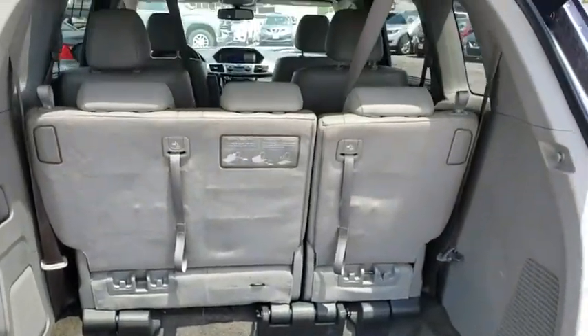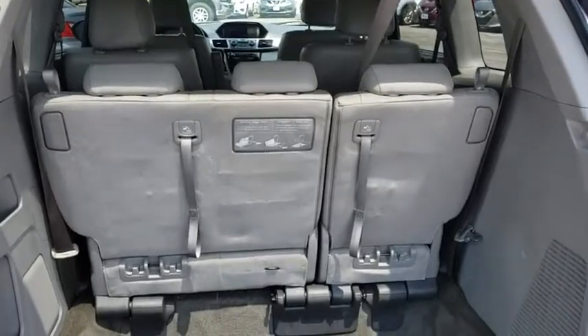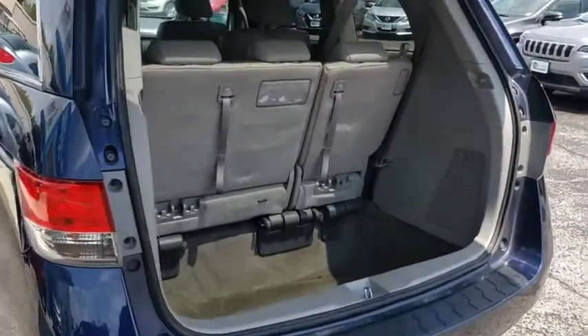CD player, power windows, security system, brake assist, panic alarm, overhead console, tachometer, leather seats.